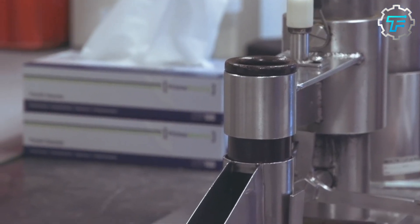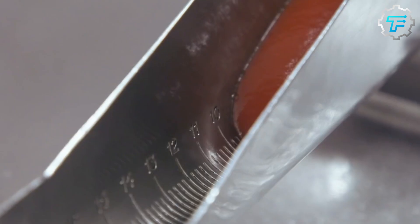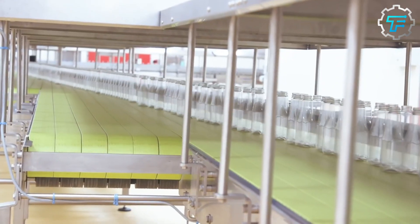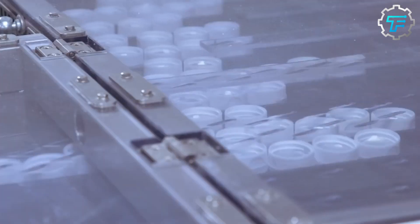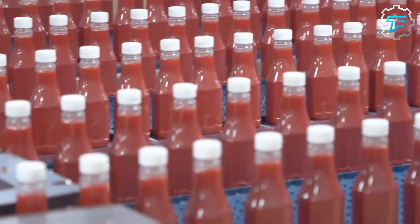There are many ways to package ketchup depending on how it's sold and used. Glass bottles are durable and provide a high-quality packaging option, suitable for both small and large quantities of ketchup, and they are easy to sterilize and reuse. Plastic bottles are often used for large quantities of ketchup, as they are lightweight and more cost-effective than glass bottles. Squeeze bottles are often used in restaurants and other food service settings. Ketchup packets are small, single-serving packets that are often used in fast-food restaurants, made from foil or plastic to keep the ketchup fresh.